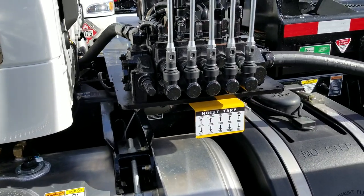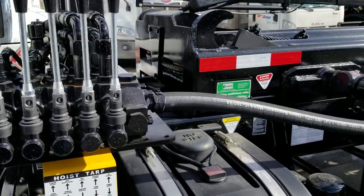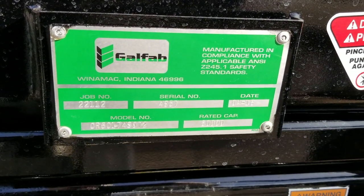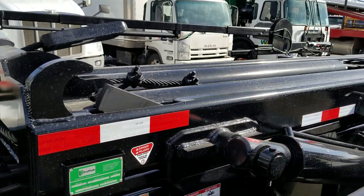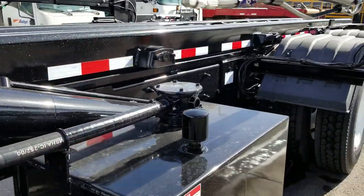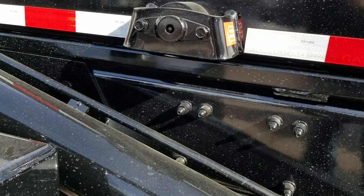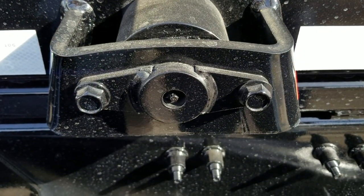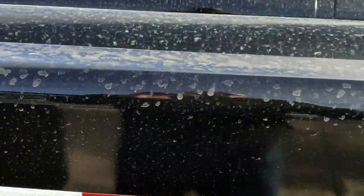This one is running a Gal Fab roll-off body and it is a 60,000-pound rated body. A couple of little things about these that might be a little bit different than what you've seen in the past — the owner of Gal Fab came from Galbreath, so he has a lot of industry experience. One of the things he did was build the roller system so that you can just pop two bolts out and change out your rollers without having to do a bunch of welding, so they're easy to replace.